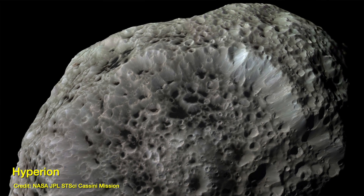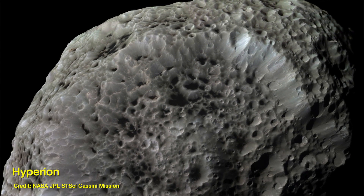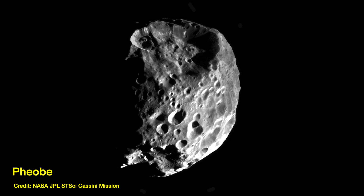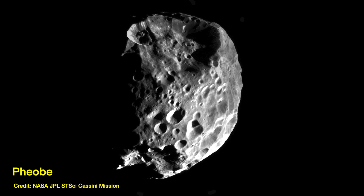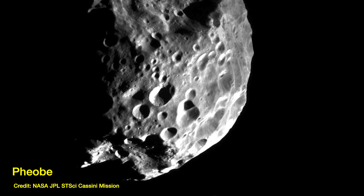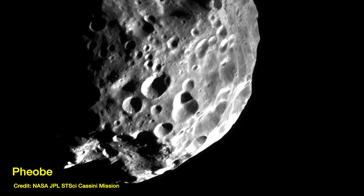It's this high porosity that's thought to give Hyperion its weird-looking surface. Compare it to this image of our own moon, or even Saturn's other moon Phoebe — poor old, very pockmarked Phoebe. They all have impact craters from the past four and a half billion years of encountering objects whizzing around the solar system, but the craters on our moon and on Phoebe are very different to the ones you see on Hyperion.